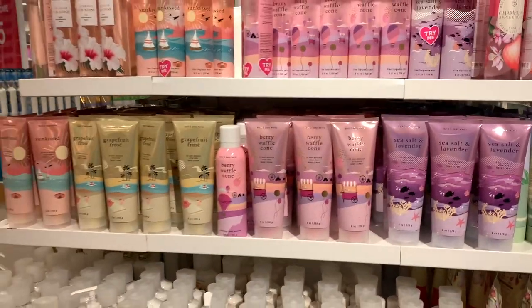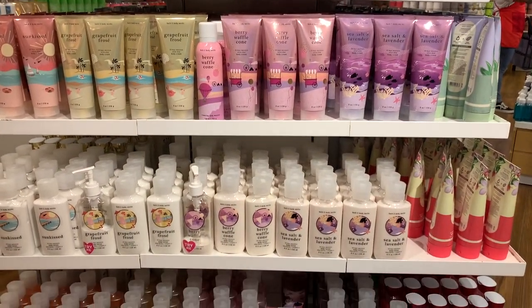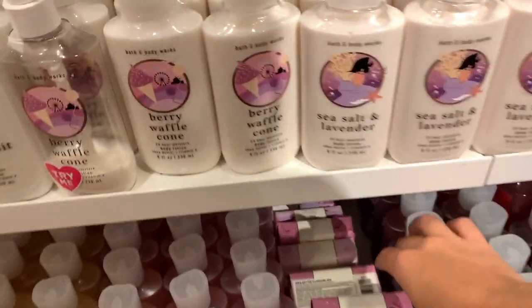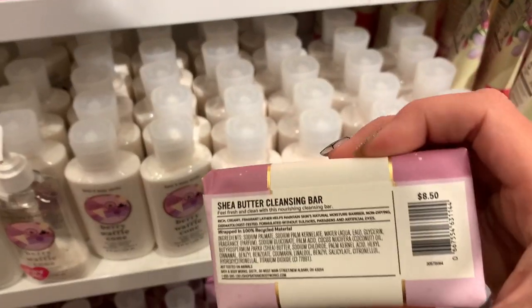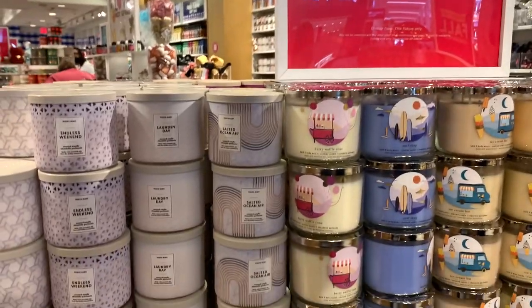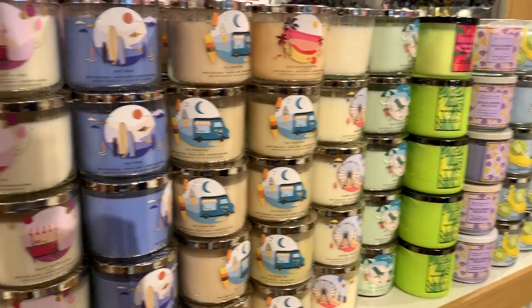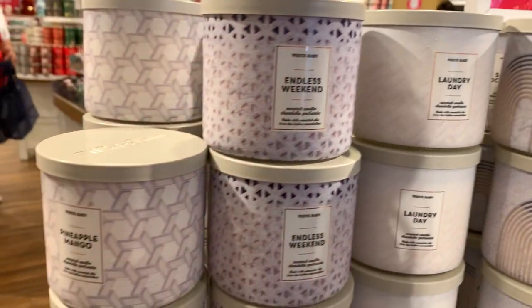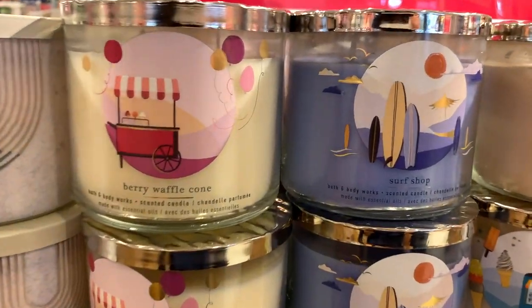Around the back was the late summer collection: Berry Waffle Cone, Grapefruit Frosé, Sunkist, Sea Salt and Lavender. If you're still interested in that line, they have it at the outlet. And then I did find a little body soap — I always find these bar soaps; I don't use them, but I always find them — and that's $8.50. So some more $12 candles leftover from summer: Salted Ocean Air, Laundry Day, and This Weekend Pineapple Mango. I love that packaging line.